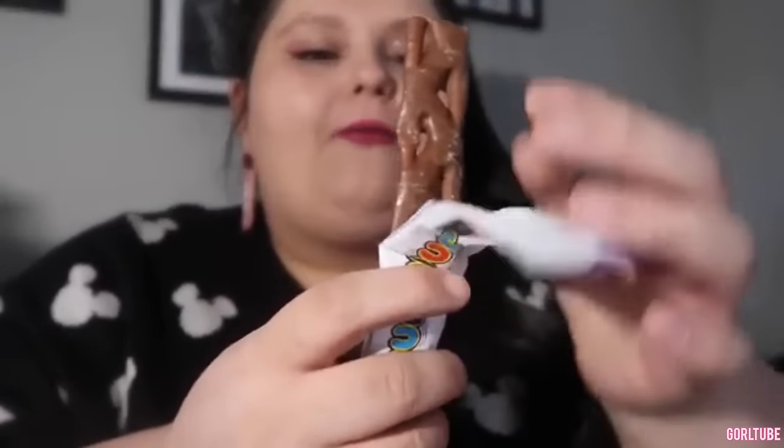I think I want to try the Curly Whirly first. It says 'be treat wise, enjoy a balanced diet.' I don't know how this is a balanced diet but if Australia says it is, I'm here for it. So this is what it looks like — it's this really thin chocolate. I'm kind of low key obsessed, look at how thin that is.